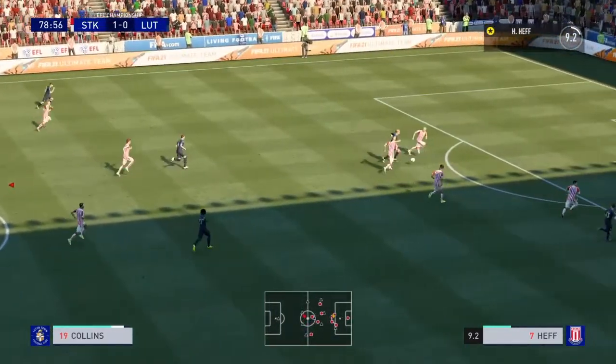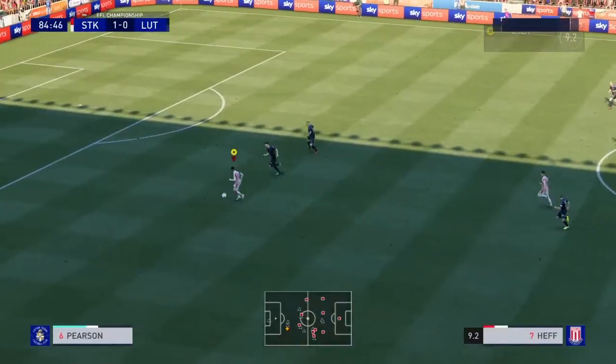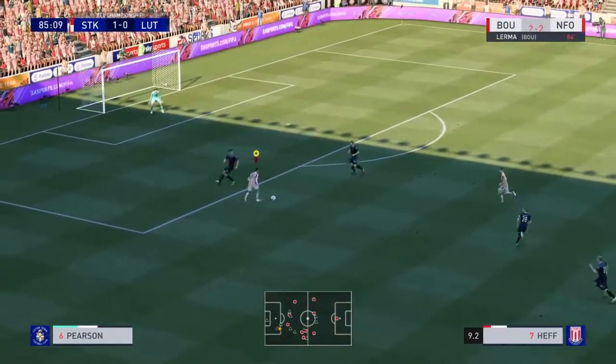A chance for him to get in behind maybe — well, get for Bournemouth, six minutes from time, 2-2. Thanks, Alan.